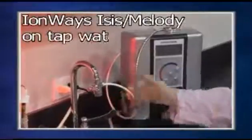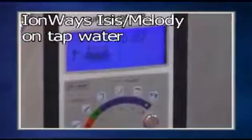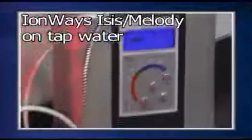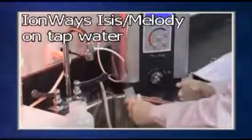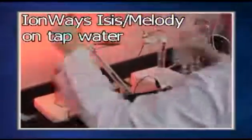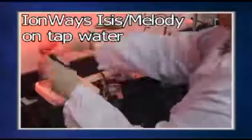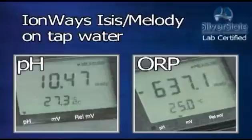Next is the Ionways Isis. The Isis has a high alkaline pH of 10.47 and an ORP of minus 637.1.